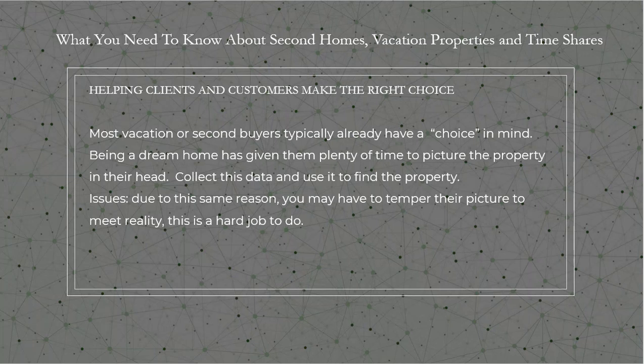Most vacation home or second home buyers actually already have a picture or a choice in mind. It is their dream home — they've had plenty of time to picture their property. They already have colors picked out, a style picked out, a location picked out, and a price range picked out. Now all you really have to do is listen to them, collect the data, and use it to find the property.